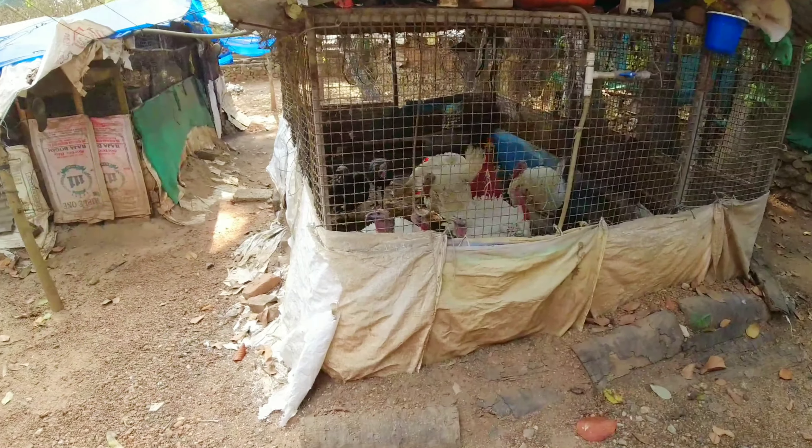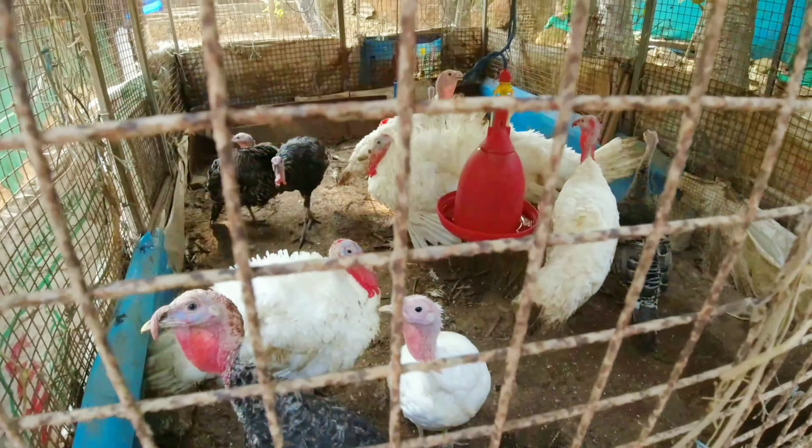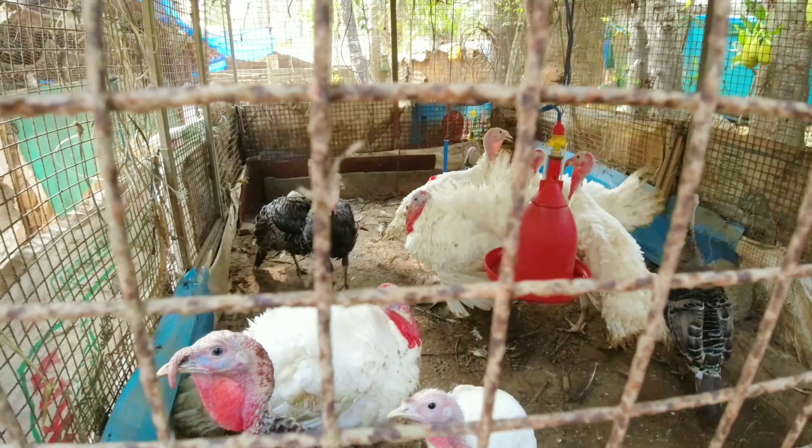Hi, I am going to talk about it in this video. We are going to talk about turkey. Turkey is a big one for me.